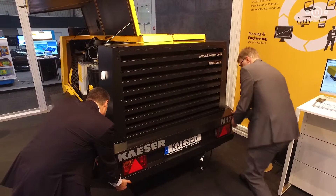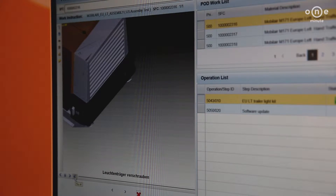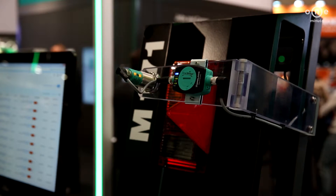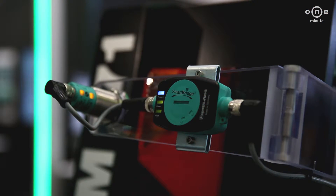Conventional sensor structures can only relay information to the control level. With Smart Bridge and the IoT Connector, information can be provided across an IT network with a parallel display on the office floor.